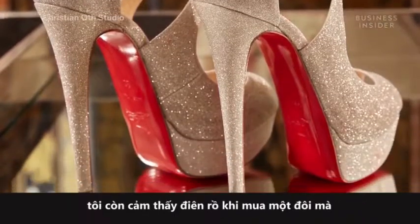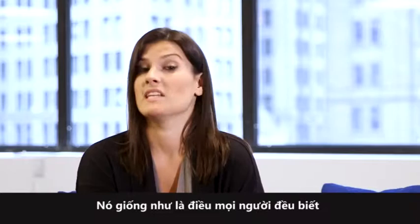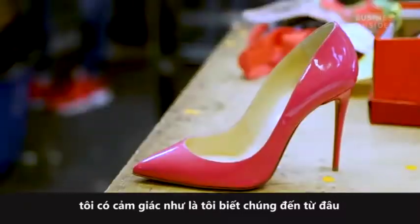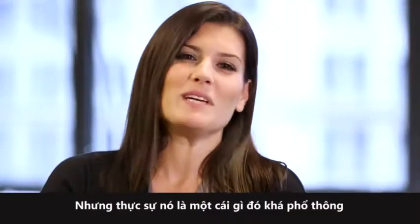They were over $1,000, which when I say that now is like insane for one pair of shoes that you're probably never going to wear again. It's like something that everyone knows. So the second you see the red bottoms, I know what those are. I know what those cost. And it's so superficial that we care about that.